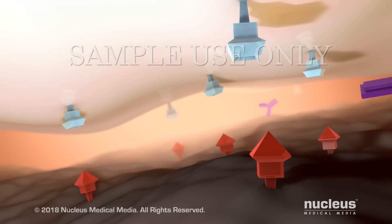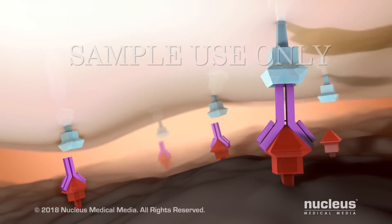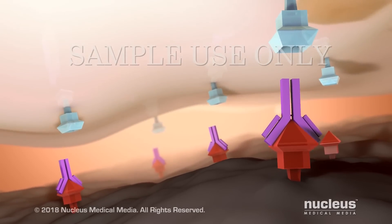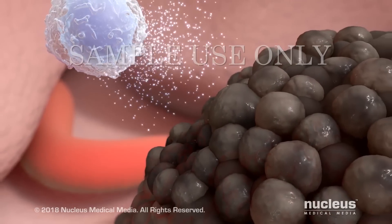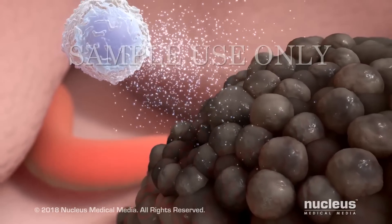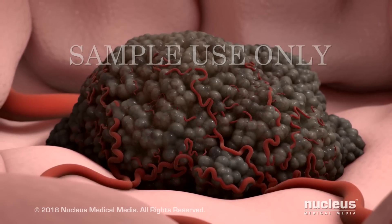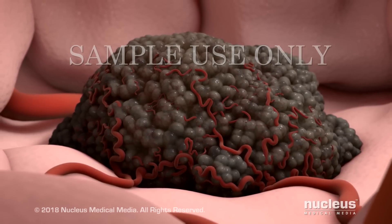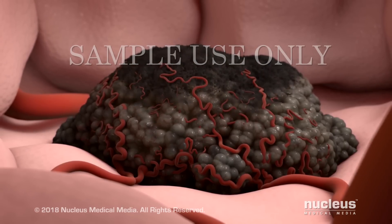Another group of antibodies blocks the checkpoint proteins, keeping them from attaching to each other. As a result, the immune cell can attack and kill the cancer cell. Still other antibodies prevent the growth of cancer cells — some of them block the signals that cause new blood vessels to grow and feed the cancer.